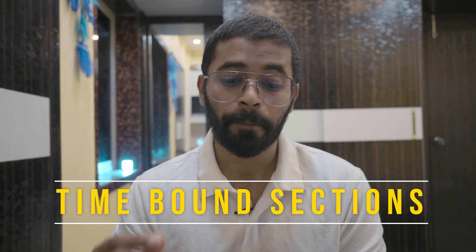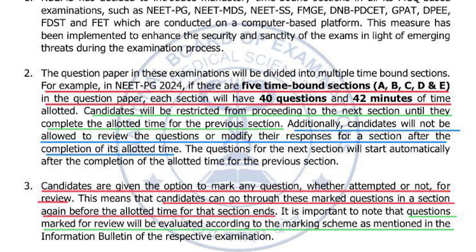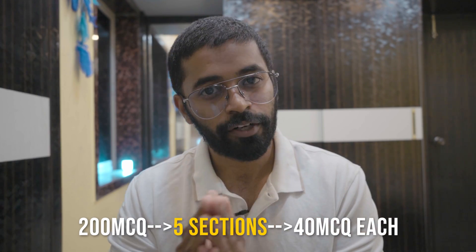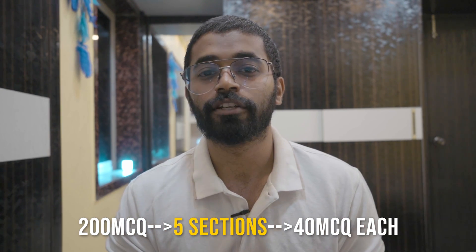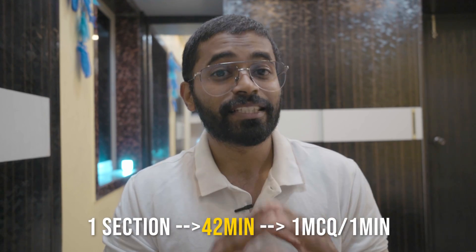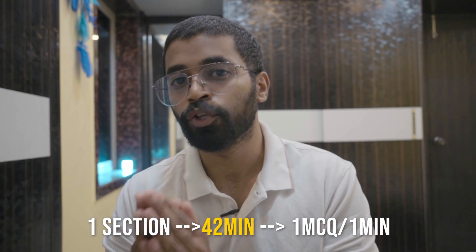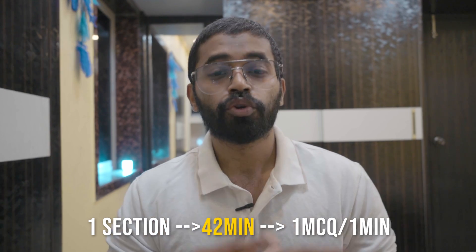The first thing they have said is that they will be introducing mandatory time-bound sections. That means for every exam they conduct, they will divide the questions into a certain number of sections with a fixed time allotment. For NEET PG 2024, there are 200 MCQs divided into five sections — that means 40 questions in each section — and each section of 40 MCQs will be allotted 42 minutes, which is essentially one minute per MCQ.